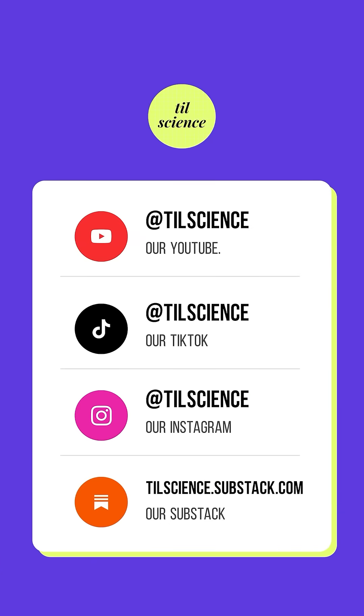If you like science content like this, follow us everywhere at Today I Learned Science, at TIL Science.